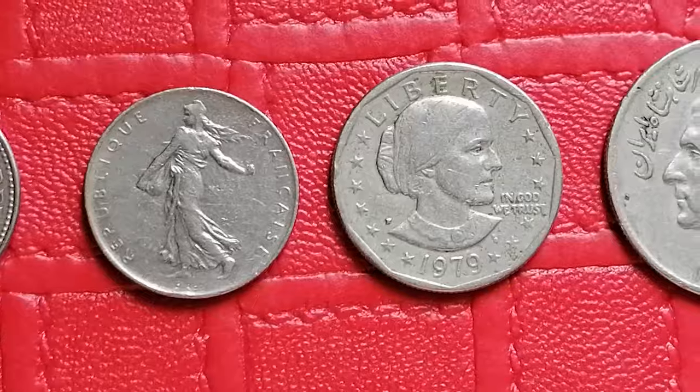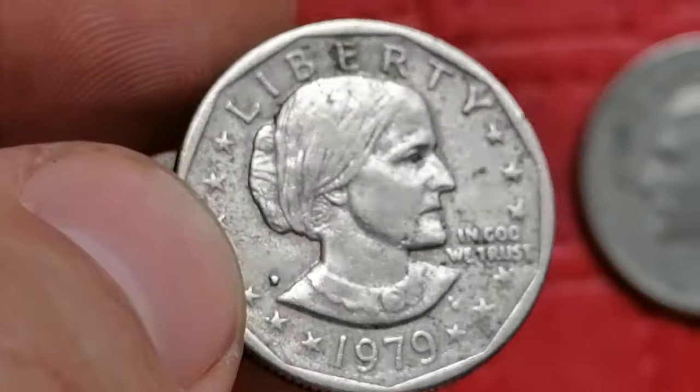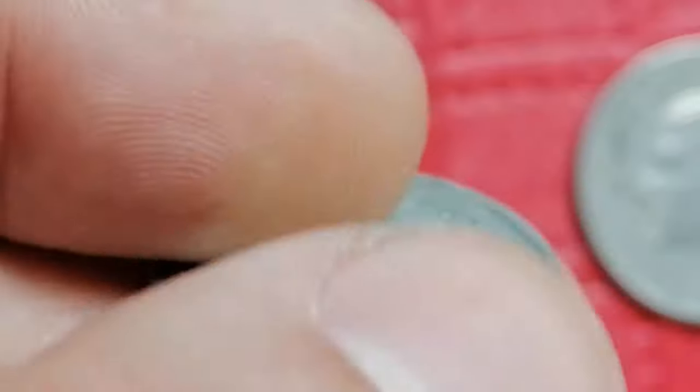The 1979 Susan B. Anthony dollar issued by the United States Mint. It is composed of copper nickel, and in high uncirculated grades this coin typically values between ten to twenty dollars.